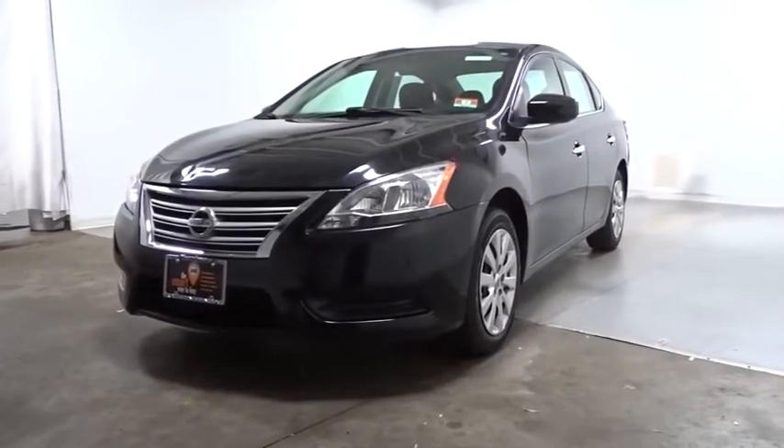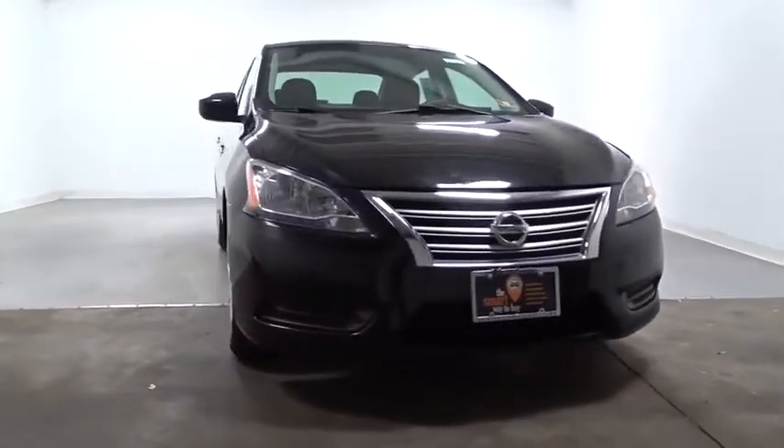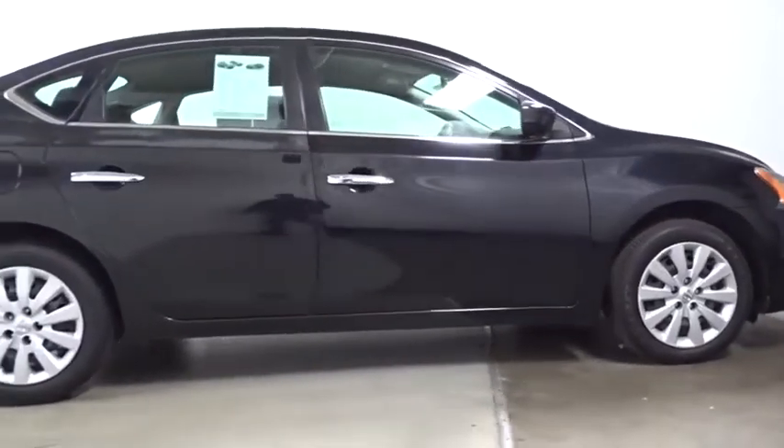Looking for the right vehicle? Check out the 2013 Nissan Sentra. With its spacious and versatile interior and stellar fuel efficiency, the Nissan Sentra is the obvious choice for anyone who wants to enjoy a stylish and comfortable ride.